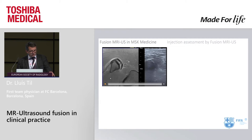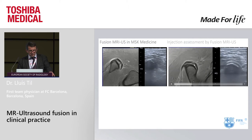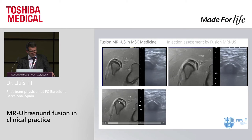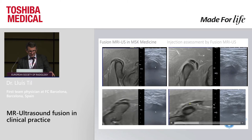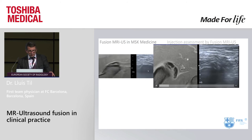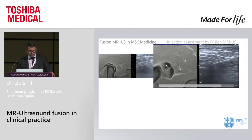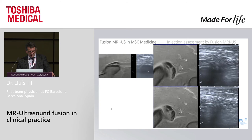This is a hamstring injury — the two tendons at the ischial tuberosity, the semitendinosus and the central tendon. You can see a split injury in this case. Changing the plane, we can see the split injury that we cannot see well enough in ultrasound alone. When we decide to perform a PRP injection inside or close to this injury, we use fusion. As you can see, the needle goes toward the split to inject. We are injecting under ultrasound guidance but with close monitoring of the MRI.